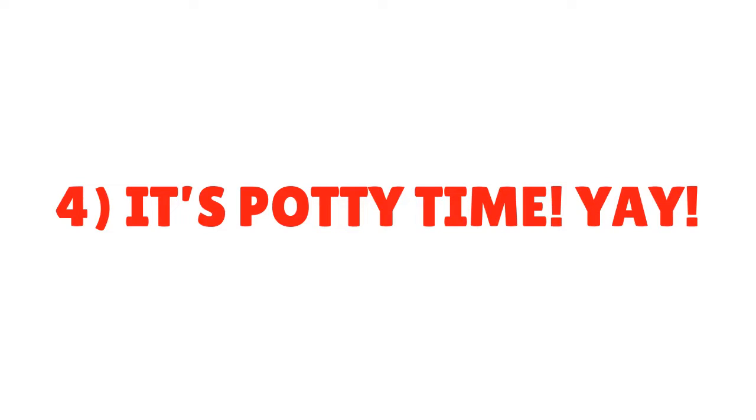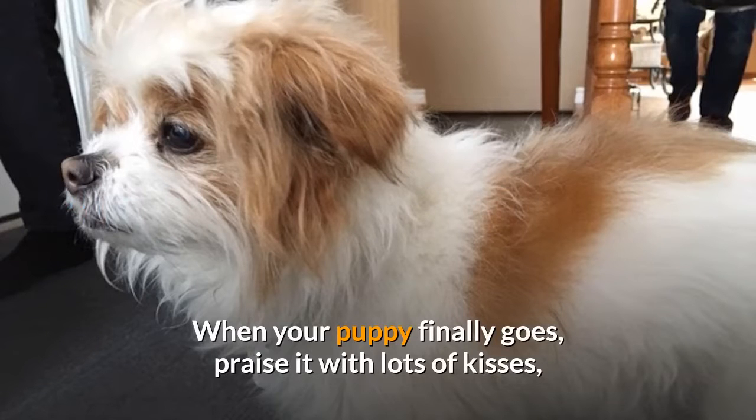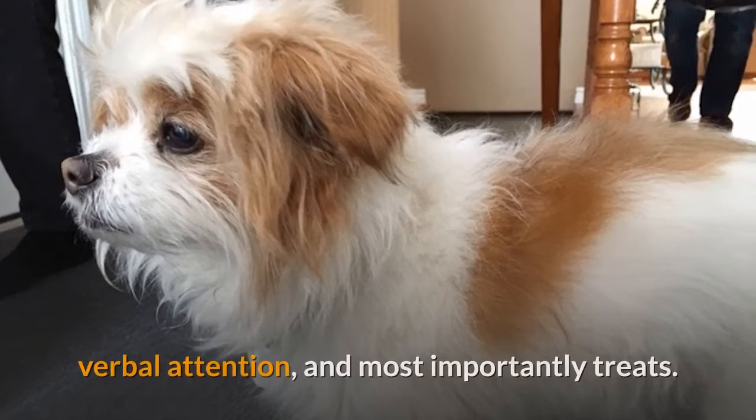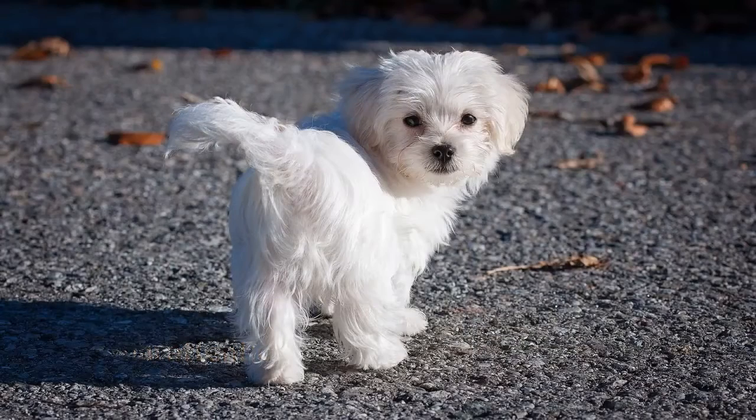Tip 4: It's Potty Time! When your puppy finally goes, praise it with lots of kisses, verbal attention, and most importantly treats. Morkies are very smart and love your attention and treats. Give them a while to get used to this process, and soon enough they will only go potty at their spot.